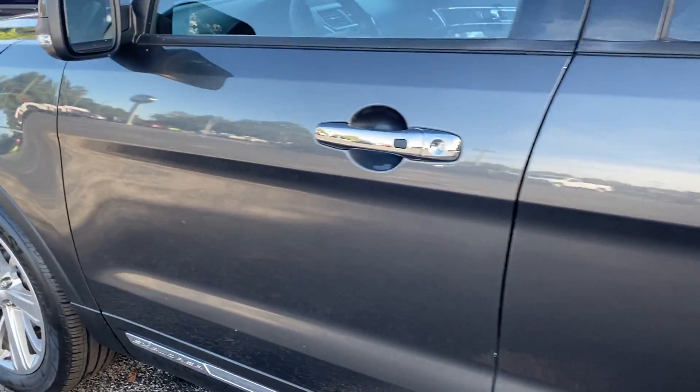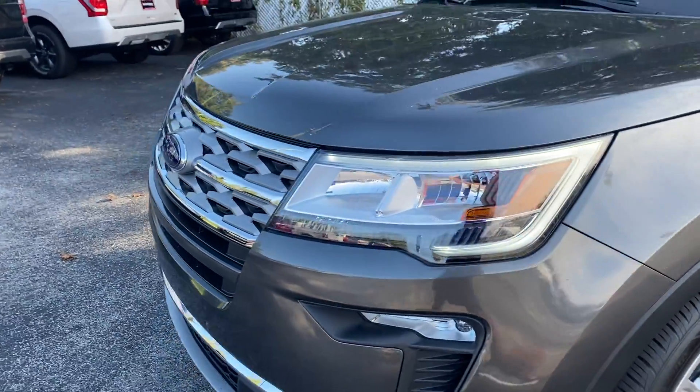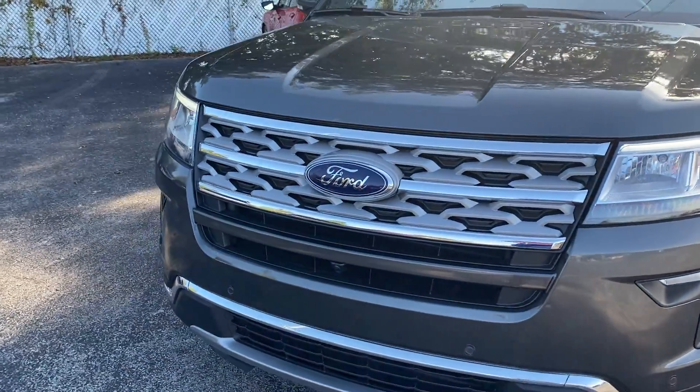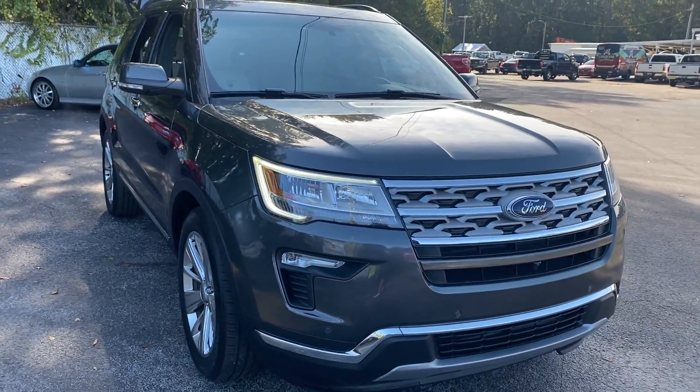This vehicle is powered by an EcoBoost engine, so it's got power. Like all pre-owned vehicles at AutoNation Ford Brooksville, it has a five-day, 250-mile money-back guarantee.